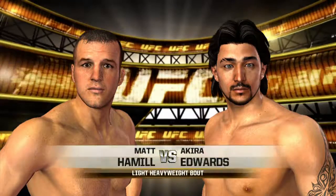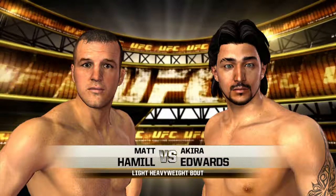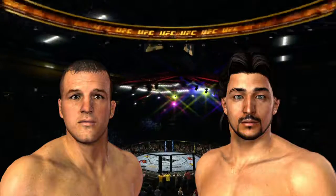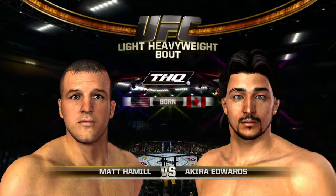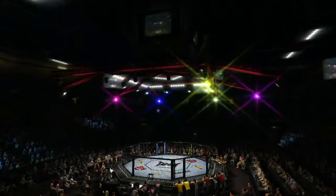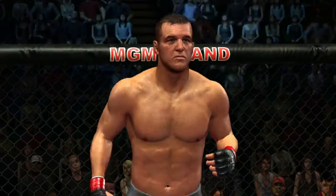Coming up next, a light heavyweight showdown between Matt Hamill and the Boogeyman. Our tale of the tape for this light heavyweight fight. Are you ready to fight? The Boogeyman, Matt Hamill.